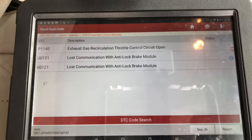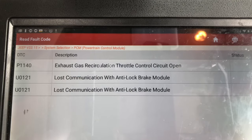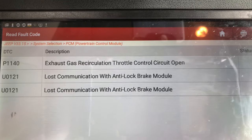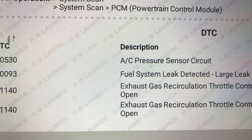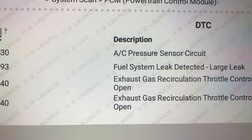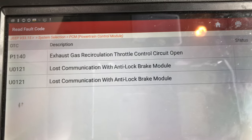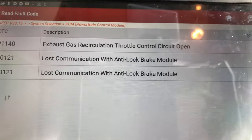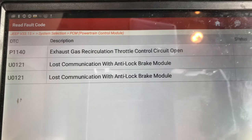We had a few codes when we came to this thing in the first place. There was the EGR fault code, and then there was another one for a fuel leak — large leak detected. And then we've got lost comms with the anti-lock braking module, but we'll ignore them at the moment.